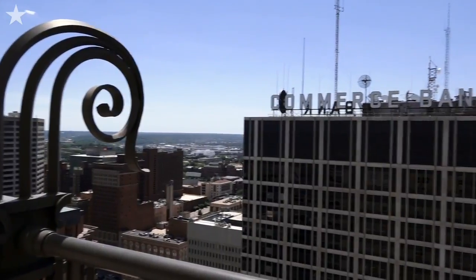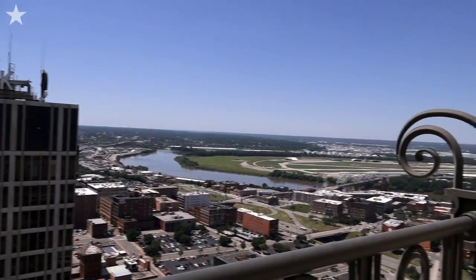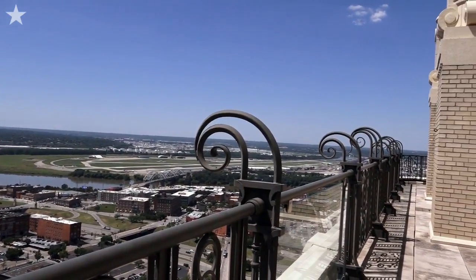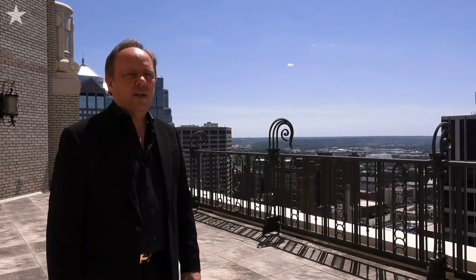We're on the main terrace of the unit. This is facing west with panoramic views of downtown, the airport, and Commerce Bank, which is quite lovely. These are original iron railings that were done in the 20s when this building was constructed.